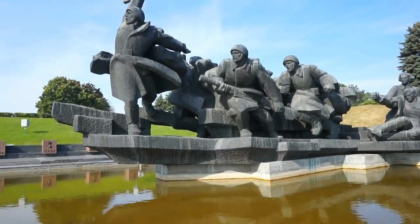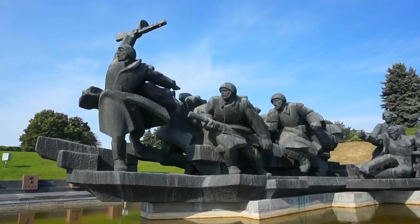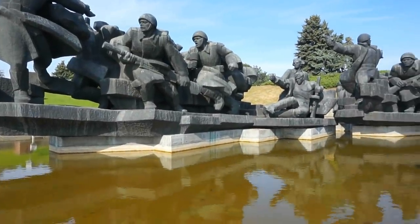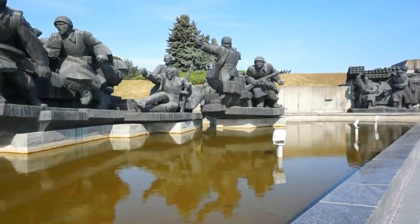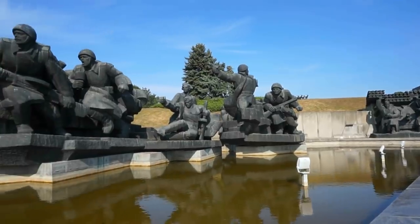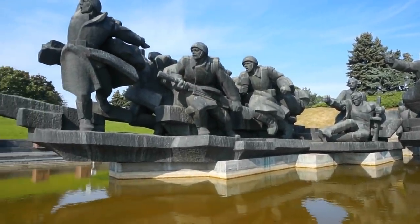Here in the middle of the park we find these huge sculptures — very, very Soviet in style, but beautiful nevertheless.